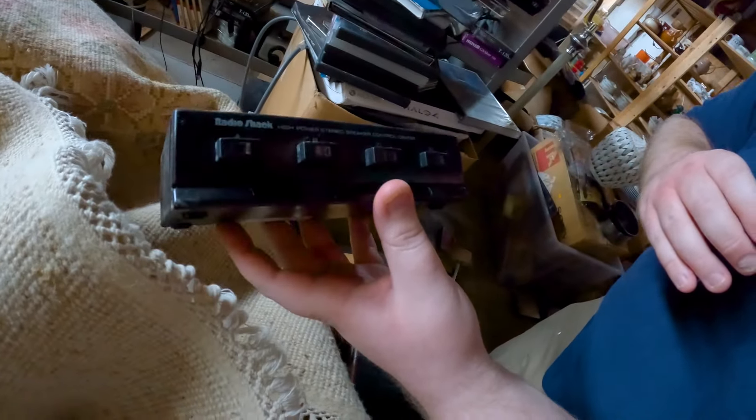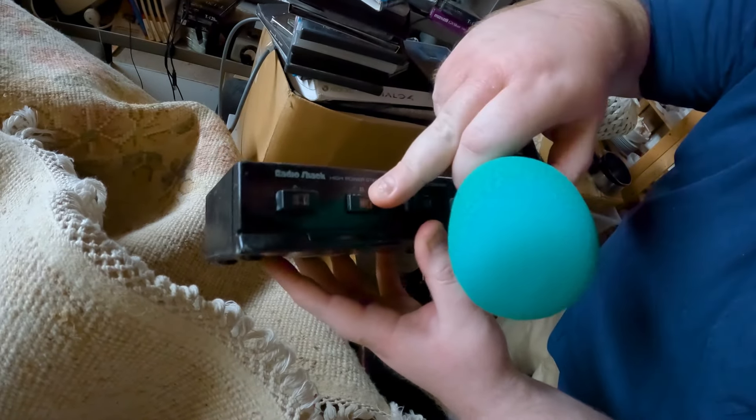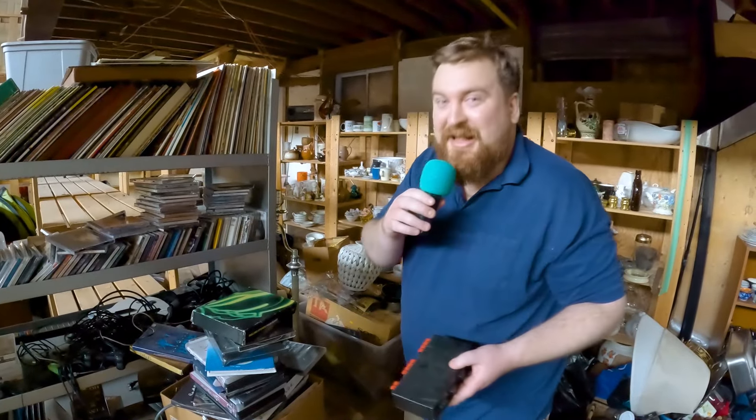High-power stereo speaker control system. That's a sound that I like. I have no use for this because I don't have any banana plugs, but I'm glad it exists.